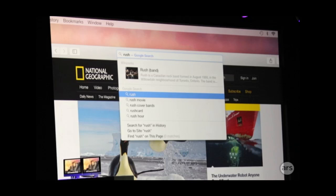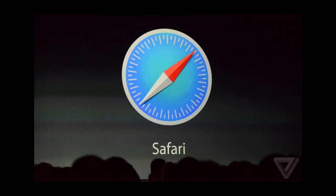Safari also got a new design and better UI. It has a few new features added to the share menu, including RSS feeds and a few other new options. Apple also claims that the new Safari runs JavaScript code faster than any other web browser on the market today.